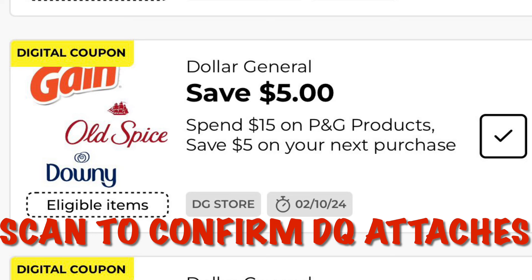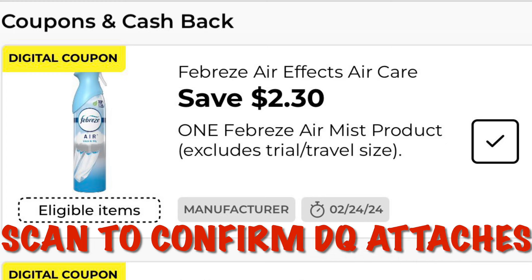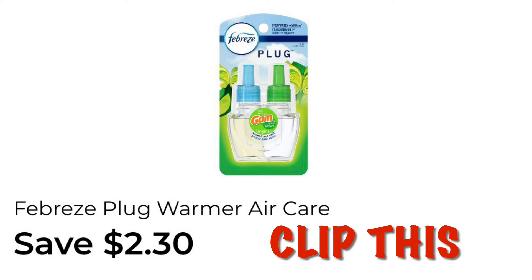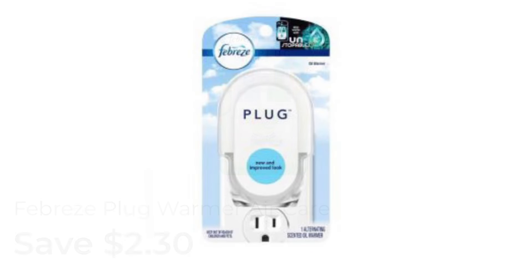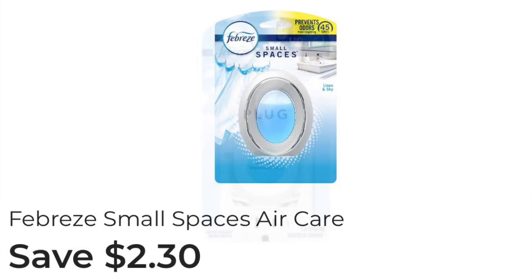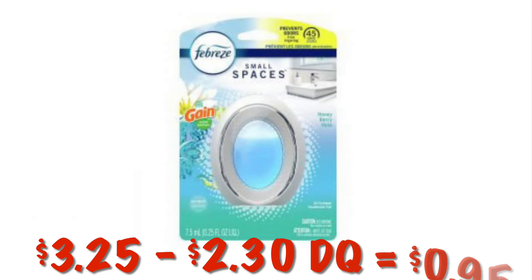When you're in store, make sure you scan to confirm that the coupon is coming up under the items you're purchasing, including the $2.30 off coupon. Also clip the $2.30 off of a Febreze Plug — grabbing one at $3.25 after our $2.30 coupon we'll pay $0.95. Clip the $2.30 off of Febreze Small Spaces as well; grabbing one at $3.25 after the digital coupon we'll pay $0.95.